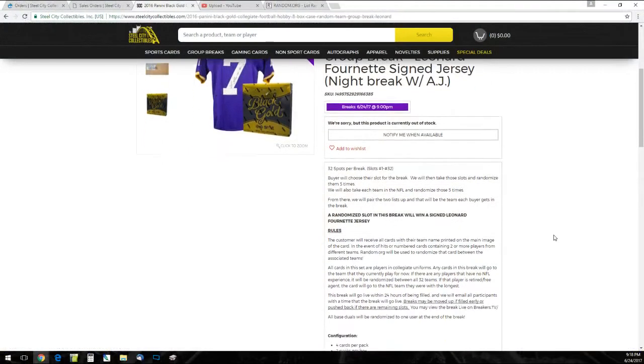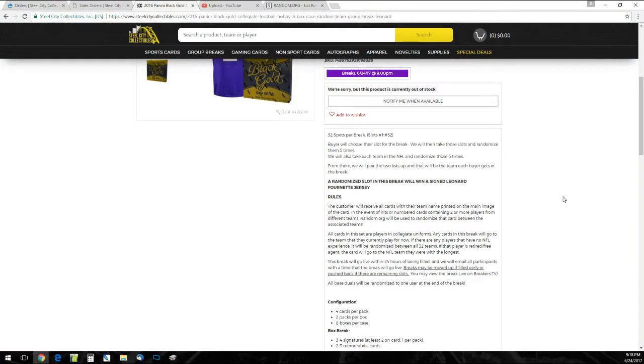I'm going to go over the rules real quick before we start. It's a little different product than usual. 32 slots in the break — we're going to take all the names and all the teams in the NFL five times each, pair up the two lists after those randoms so that each team goes to a buyer in the break. All cards in this set are in a collegiate uniform, so they're going to go to the team they play for now, or the team they played for the longest if they're retired or currently a free agent.